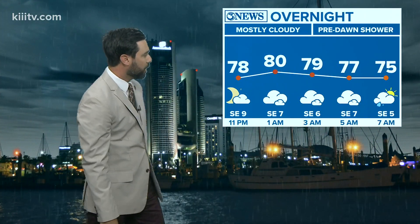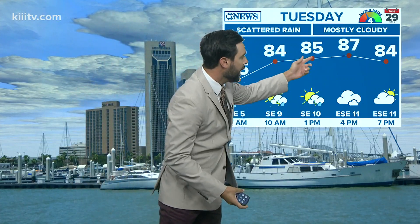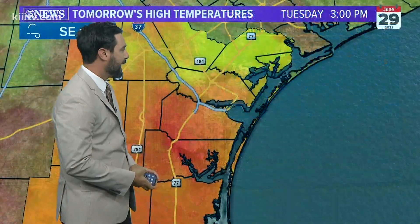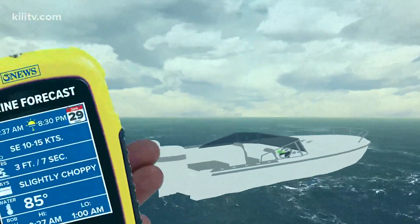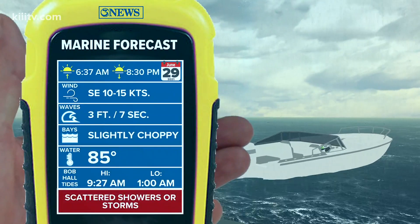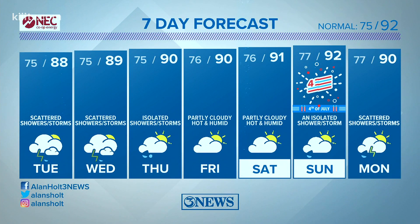Tonight, look for mid 70s overnight with a shower possible first thing tomorrow morning — hit-and-miss showers or storms for tomorrow. High temperatures in the mid to upper 80s, staying a little below normal with that rain around. Watch out for rain if you're on the water tomorrow — 85-degree sea surface temperatures and slightly choppy conditions outside of any activity. Less active for Thursday, Friday, and the Fourth of July weekend, but the rain chance is not zero — less active than today, though. High of 92 on the Fourth.